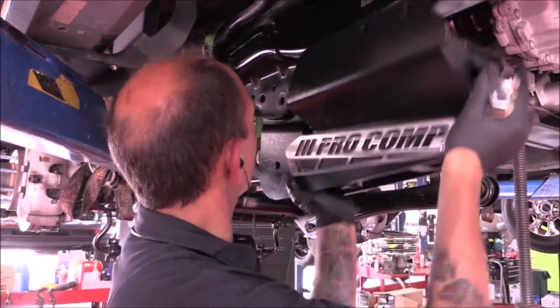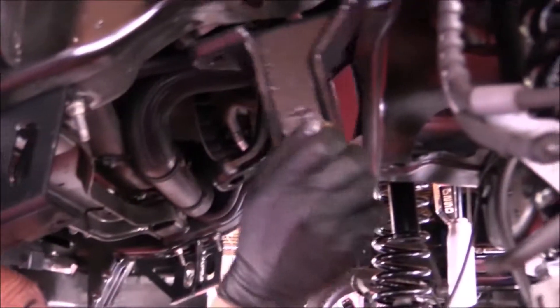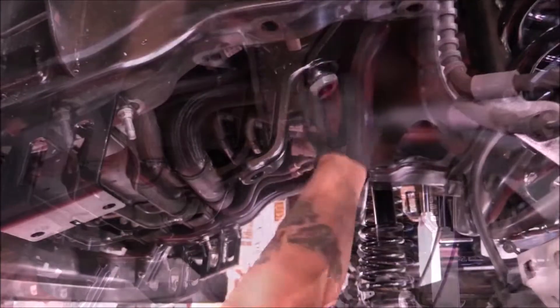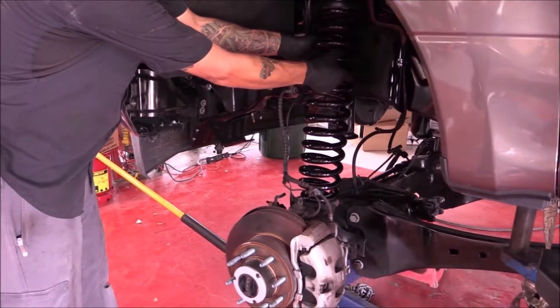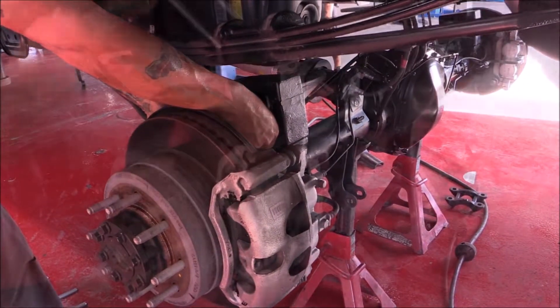At Gibson Truck World, we professionally install quality Pro Comp lifts. Here, we're installing the track bar drop bracket and drop pitman arm. Now, we're installing the coil spring. Pro Comp lifts are backed with a manufacturer 5-year warranty.